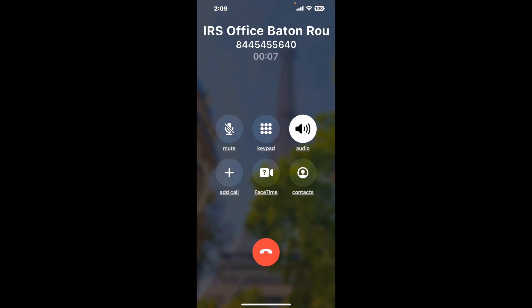When it detects an agent, it'll send the call to your phone. Here is Claimer sending me a call back from IRS office Baton Rouge with an actual agent on the line. It is a paid version, but it definitely works. You can see a lot of reviews of it with a quick Google search. Let me know in the comments how it worked for you.